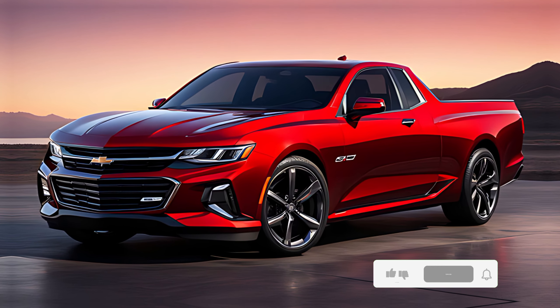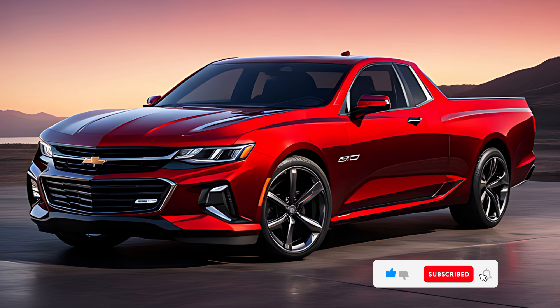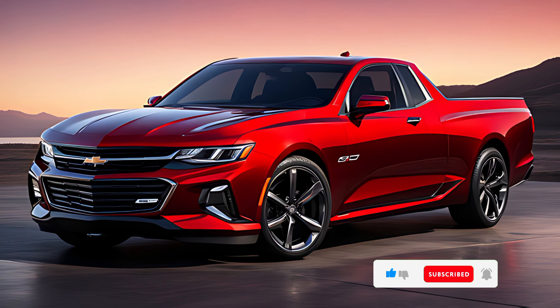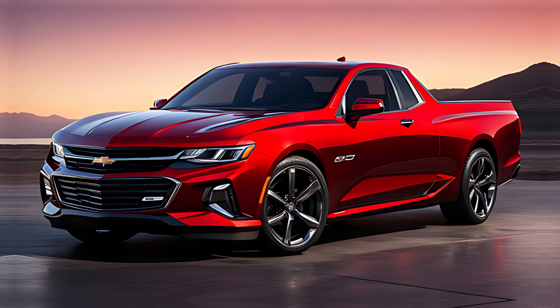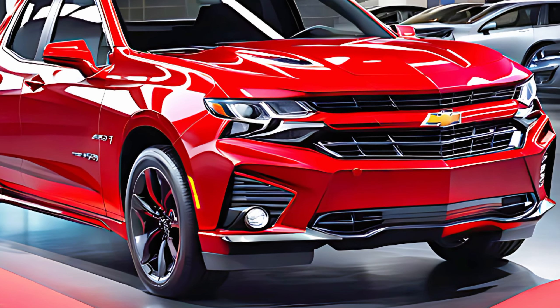The 2025 Chevy El Camino SS is a remarkable blend of classic design and modern innovation. This model revives the iconic El Camino nameplate with a fresh futuristic approach while paying homage to its storied past.